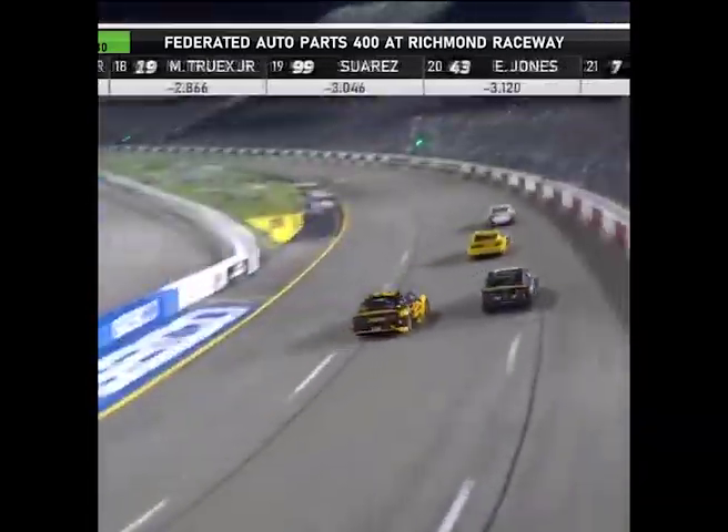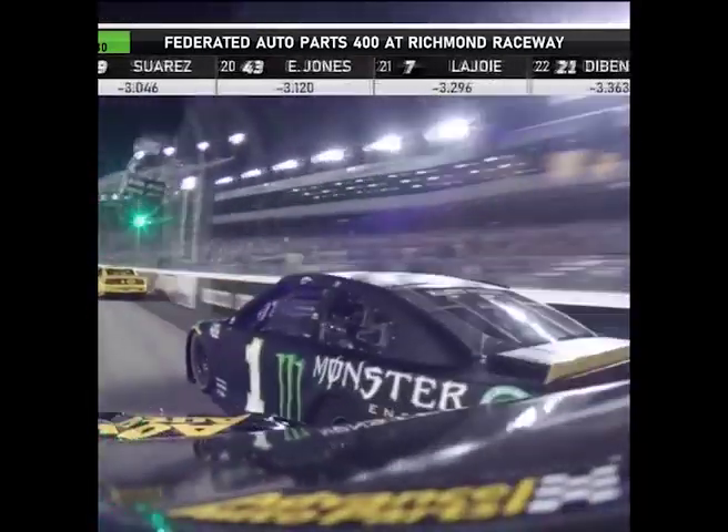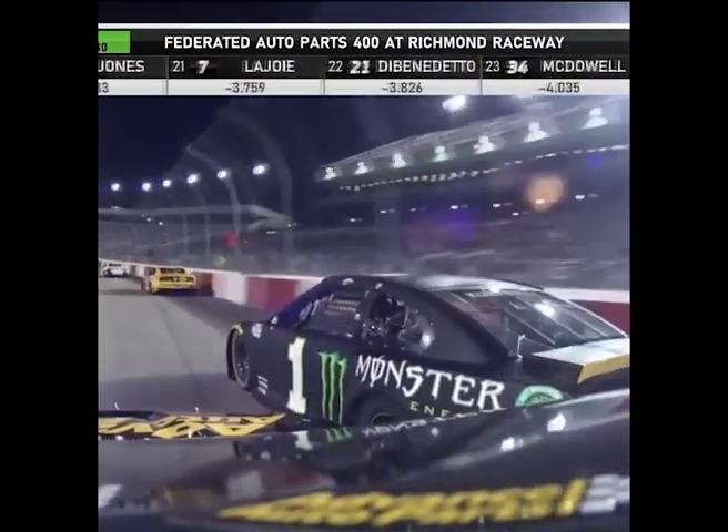Kurt working the wheel there. That car is moving around a lot. He's trying to fight off this battle.